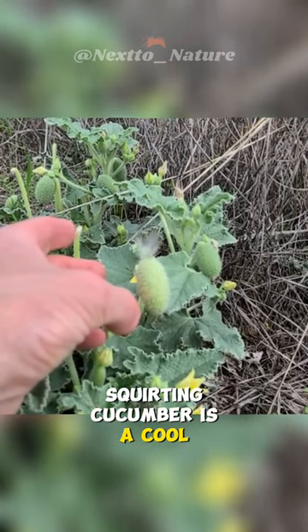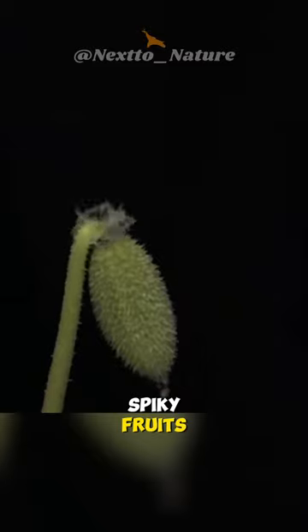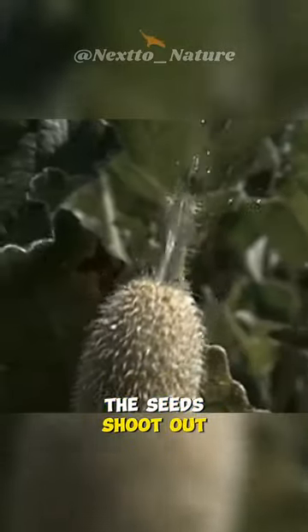Squirting cucumber is a cool plant from the Mediterranean region. It has small, spiky fruits. And here's the interesting part — when you touch it, the seeds shoot out.